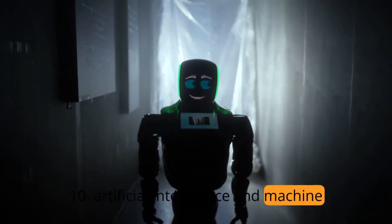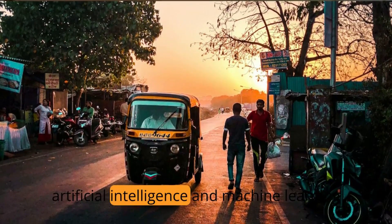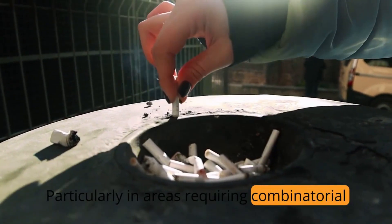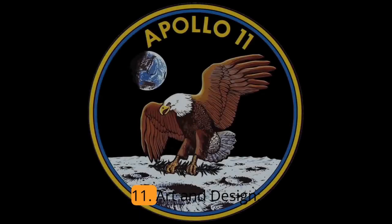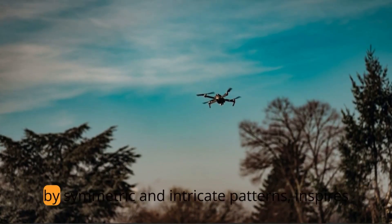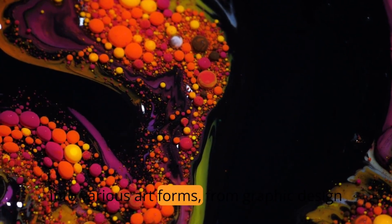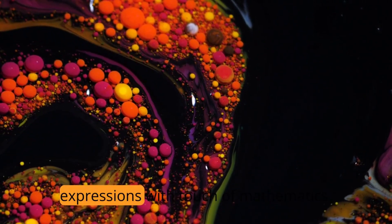Pascal's Triangle enters the realm of artificial intelligence and machine learning, with its patterns and properties leveraged in algorithm development. Particularly in areas requiring combinatorial calculations and probability distributions, the triangle proves to be a valuable asset. The visual allure of Pascal's Triangle, characterized by symmetric and intricate patterns, also inspires artists and designers. Its geometric beauty seamlessly integrates into various art forms, from graphic design to architectural patterns, infusing creative expressions with a touch of mathematics.